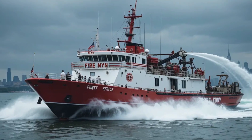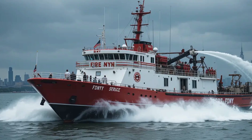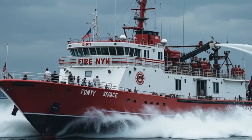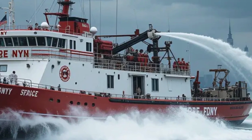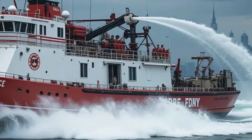Hey everyone, welcome to Sir Boats Yacht, your go-to channel for all things boats, yachts, and everything on the water. Today we're diving into something truly special: the FDNY Fireboat 343. This isn't just any vessel — it's a powerhouse built for saving lives and fighting fires on the water, named in honor of the 343 firefighters who lost their lives on 9/11.